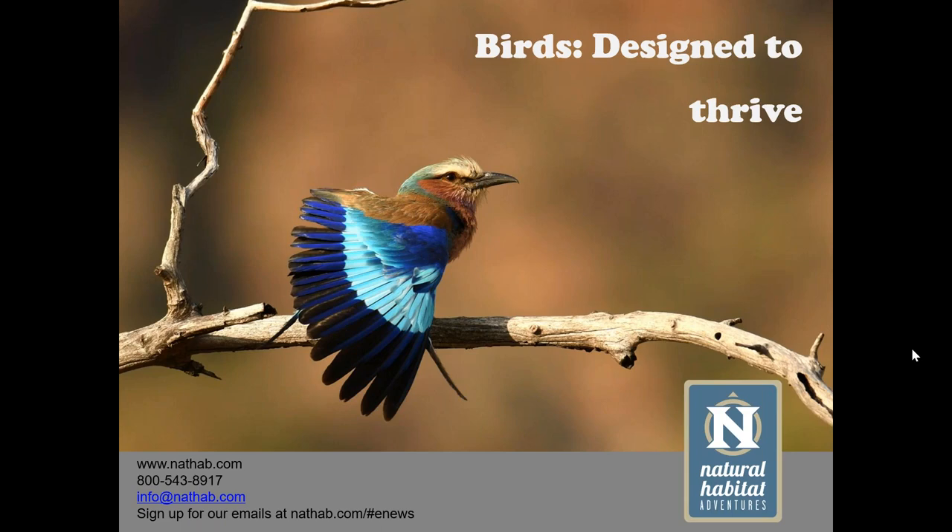Thanks very much, Sunny. I'm excited to share a little bit about these incredible creatures. Today is really a bit of a smorgasbord — I'm dipping into some interesting facts and unique things about birds that perhaps we overlook. On safari, the first thing everyone comes for is mammals, especially the big five, but we have such an extraordinary diversity of birds in Southern Africa that it can add a whole other level of interest.